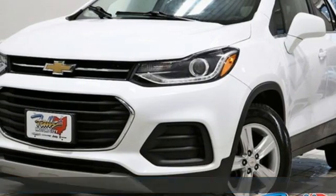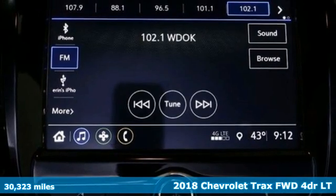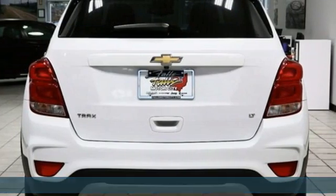Here's a 2018 Chevrolet Trax. Don't let the slick city look of this Trax fool you. There's plenty of room for cargo and people with a variety of seating configurations.